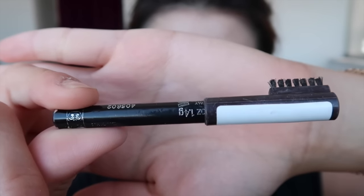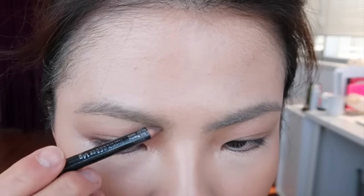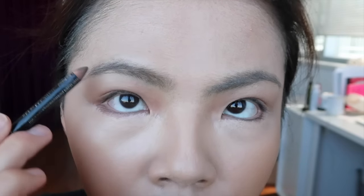Now we're done with the facial part and let's move on to my eyebrows. I'm using the Rima Linden Eyebrow Pencil in dark brown. This is exactly how I do my brows every day — I find I work better with the eyebrow pencil than the pomade.